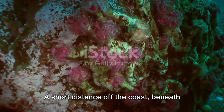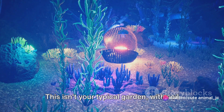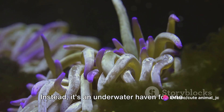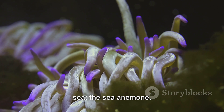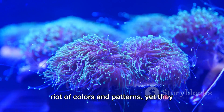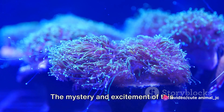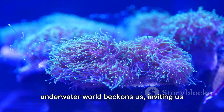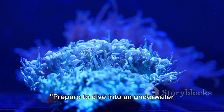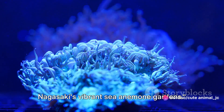A short distance off the coast, beneath the gentle swells, a vibrant garden awaits discovery. This isn't your typical garden with soil and greenery. Instead, it's an underwater haven for one of the most fascinating creatures of the sea, the sea anemone. Like terrestrial flowers, they bloom in a riot of colors and patterns, yet they pulse with life in a way no land-bound blossom can. The mystery and excitement of this underwater world beckons us, inviting us to explore and learn more about these marine ecosystems. Prepare to dive into an underwater wonderland as we journey through Nagasaki's vibrant sea anemone gardens.